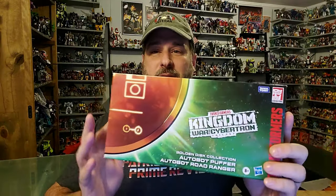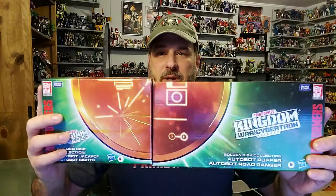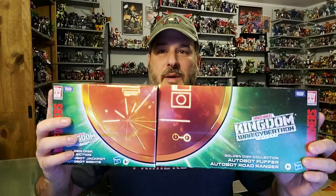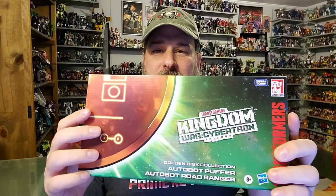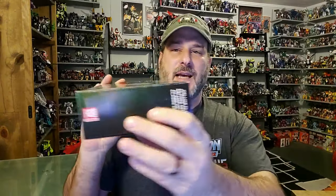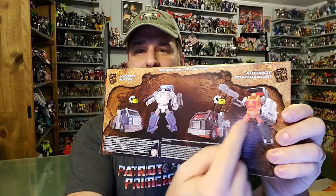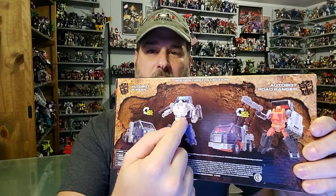Taking a quick look at the packaging, there's really not much to go over here. You've got part of a Golden Disk — when you get all four boxes in the series and put them together, you're going to form the Golden Disk. Going on with the box, you've got the Golden Disk branding, Transformers War for Cybertron Kingdom, Autobot Road Ranger and Puffer. The side has more Golden Disks, nothing on the other side, but on the back you get product shots of Road Ranger in Robot and Vehicle Mode, and Puffer in Robot and Vehicle Mode. Let's get this set opened up and check these figures out.